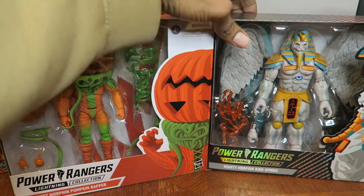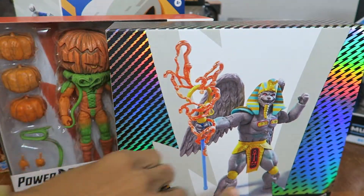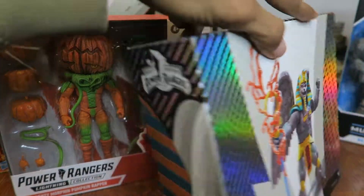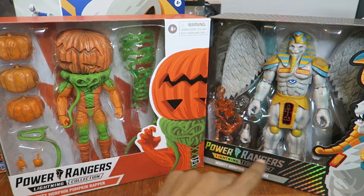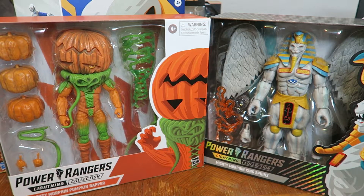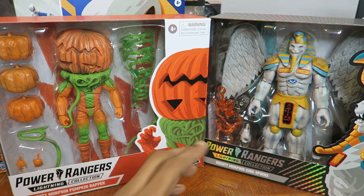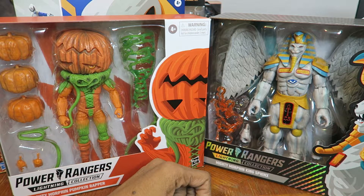King Spinks was in this special black and silver box, which looks cool. And I noticed pumpkin wrapper also came in the same box. So there are two different box types out there, but it's the same figure — just different packaging they're selling at Target or anywhere else.